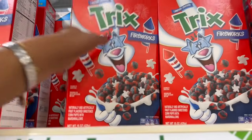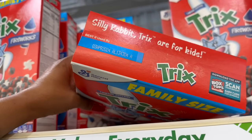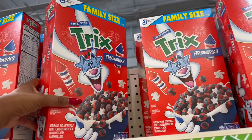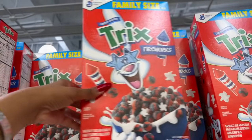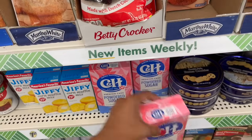Great deal on the Trix Fireworks family size — expiration date is April 3rd, 2024, plenty of time to use it. It's a limited edition, 15 ounces, for a dollar 25 — awesome deal by General Mills. Another new item: CNH pure cane light brown sugar and powdered sugar — actually a decent deal for a buck 25.